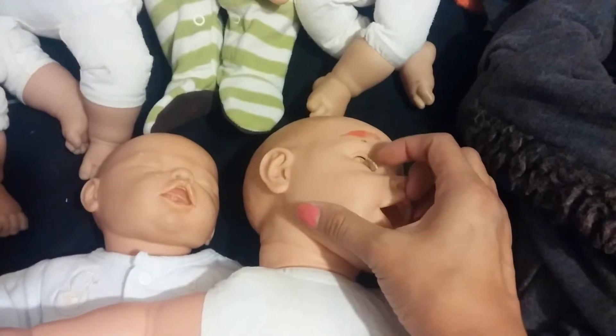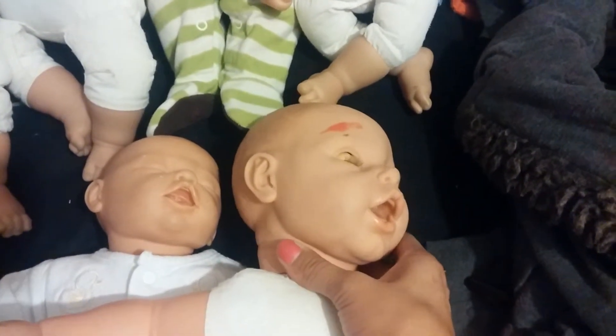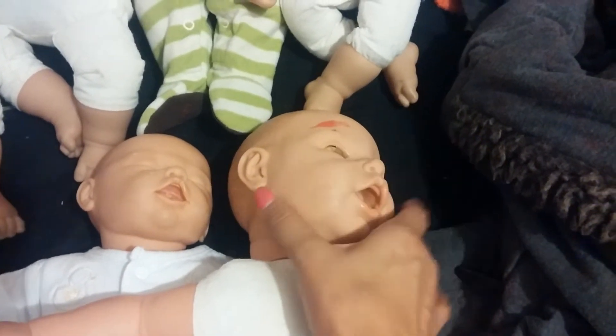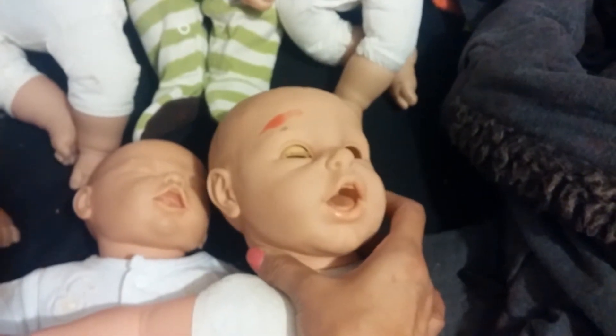She has eyes that open and shut and I bought her at the thrift store — she was missing this eye. So I am going to be replacing her eye and giving her set eyes. I don't want to show too much.